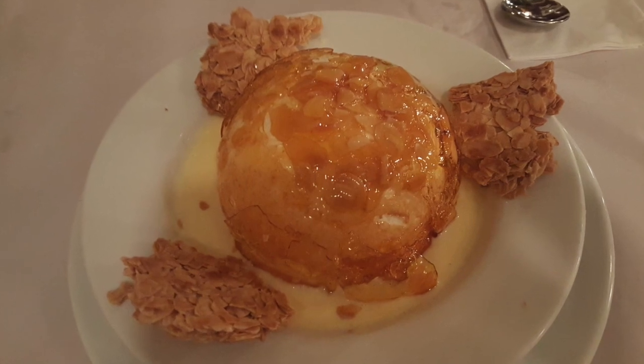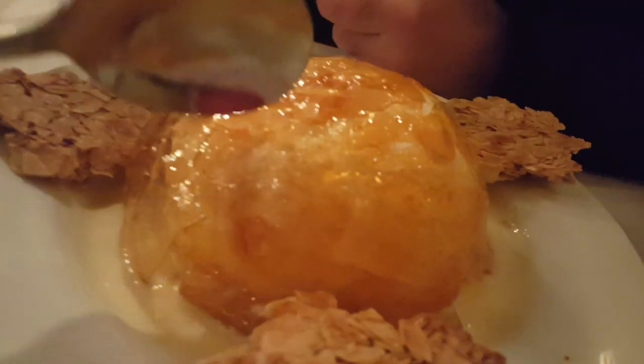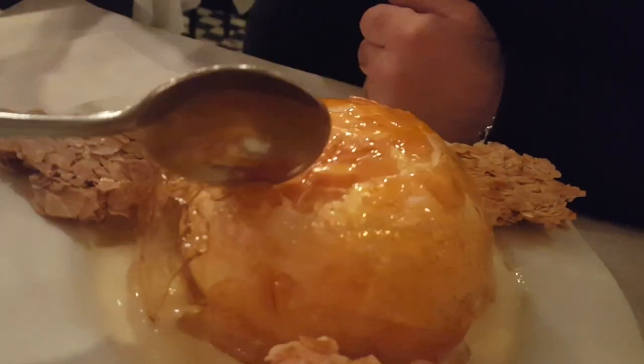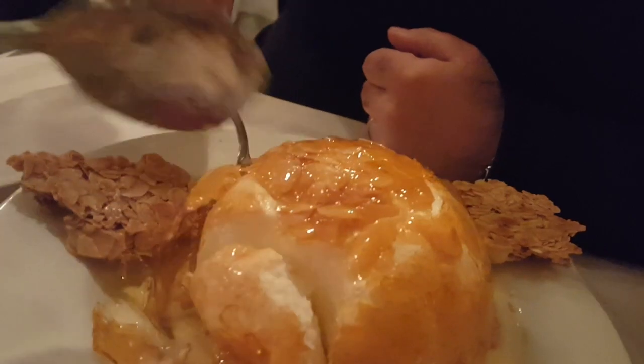For dessert, we ordered the floating island, which is a meringue covered in caramelized sugar served with almond praline and custard sauce. Delicious.